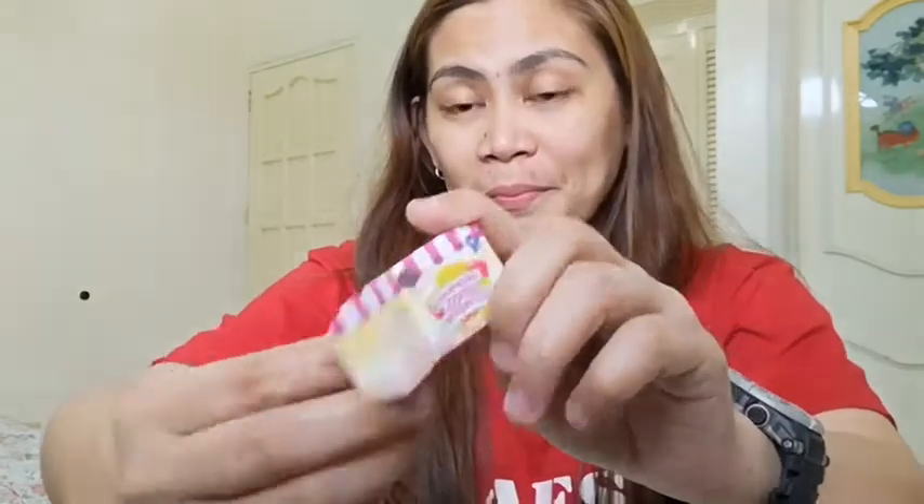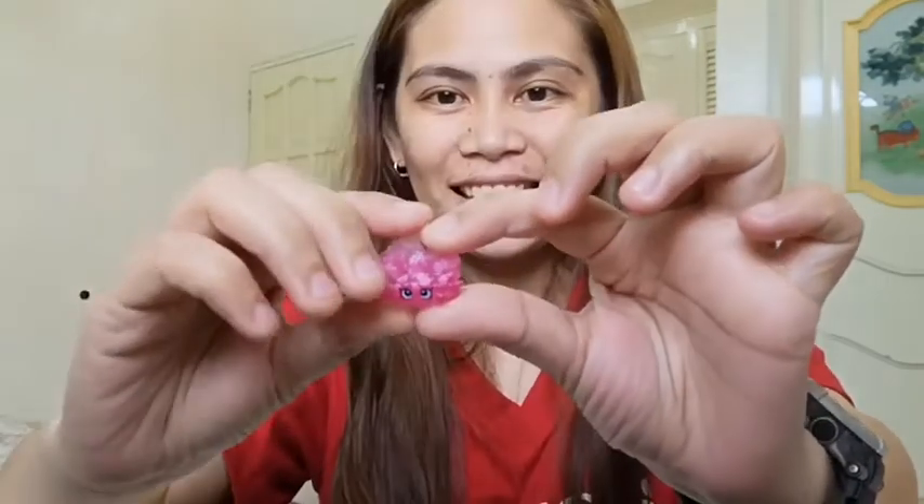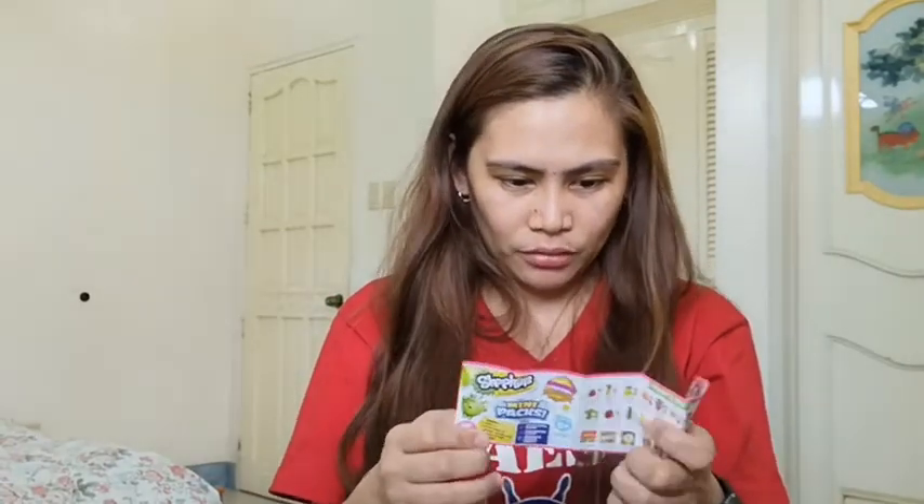Next, guys, is itong Shopkins Cool Dessert — nakabox siya. But siya ay... Banana Split! Color pink lang siya. And according to this — siya rare din siya. Ang pangalan niya ay Banana Split. Ang nasa likod niya ay silver, and it says S2.